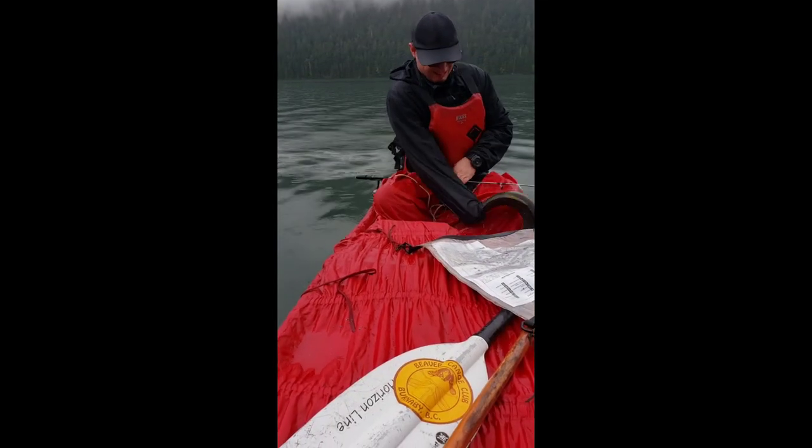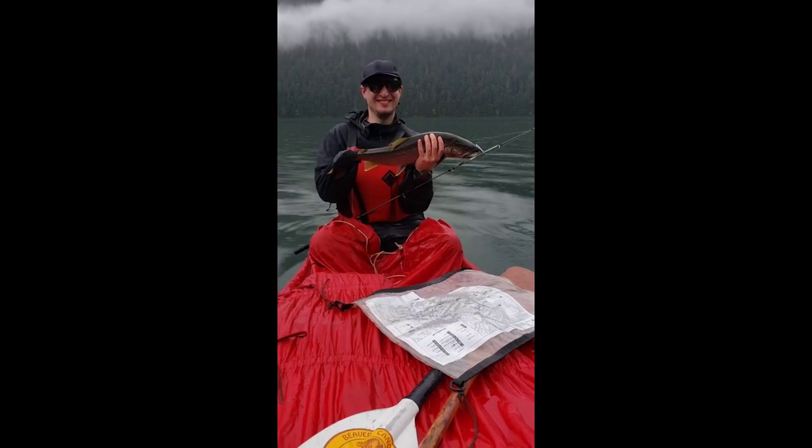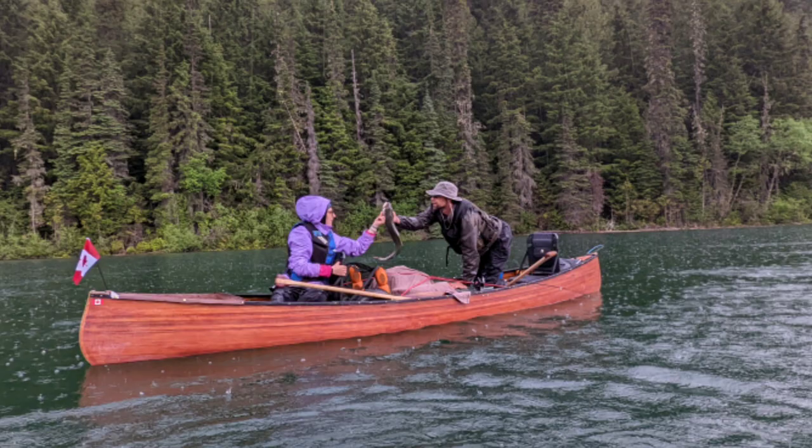On our way towards the chute we caught some good fish. We got some lake trout, and here's a nice view of us getting it. The fish were closer to the surface of the water because it was pouring rain.